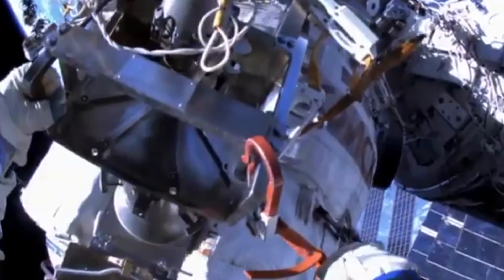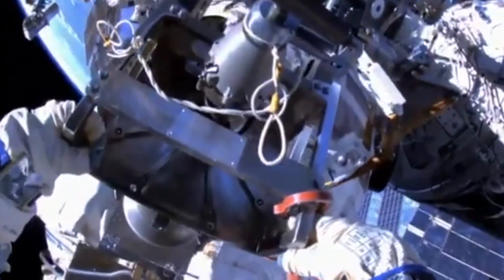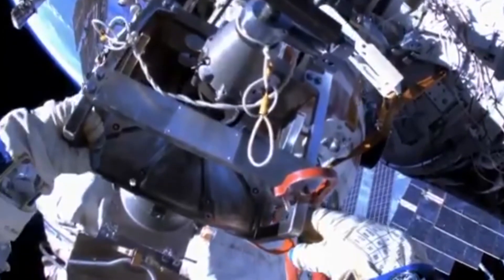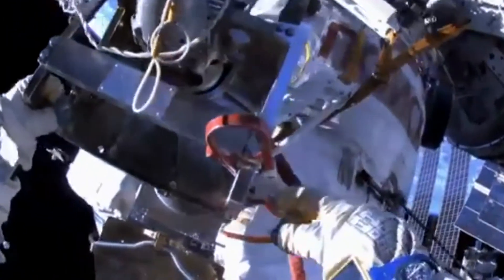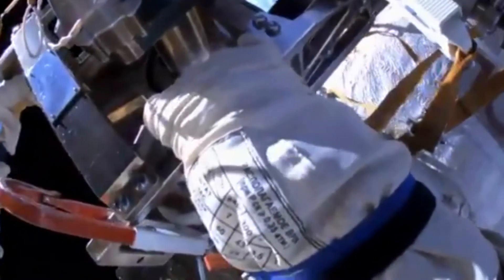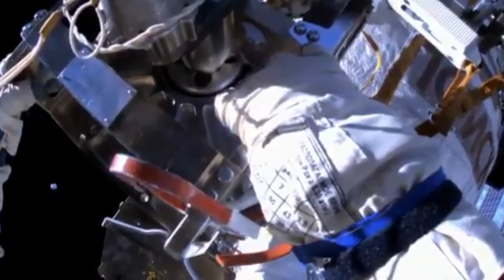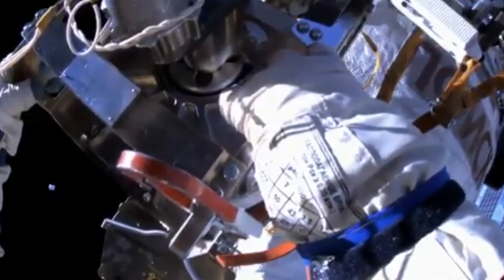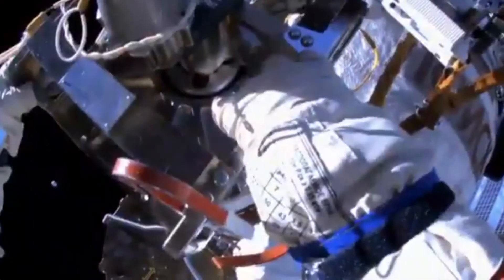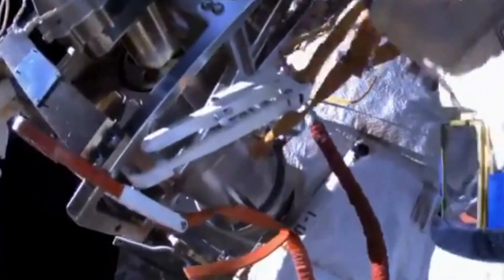Here at Mission Control, the trajectory operations officer reports a good jettisoning of the container that houses the discarded fluid flow regulator unit removed earlier this morning from the Zarya module. Russian flight controllers are reporting that the testing of the repositioned and reconnected CORS automated rendezvous antenna cables is underway to ensure good connectivity. Those CORS cables were removed from the soon-to-be-decommissioned Pirs docking compartment and reconnected temporarily to connectors on the transfer compartment on the Zvezda service module.